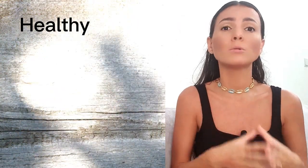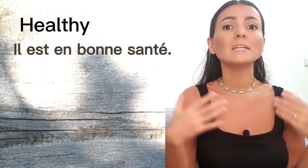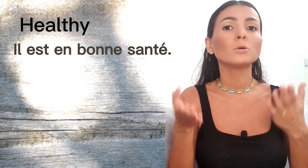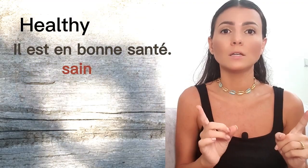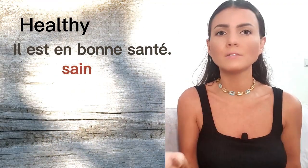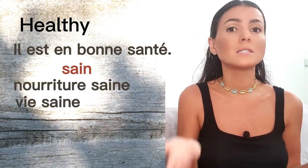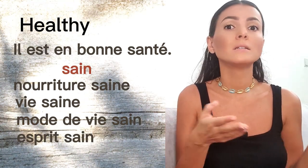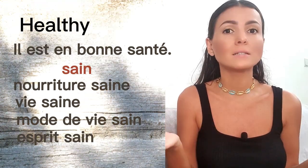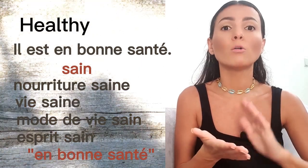The next one is 'healthy' when talking about people. We don't have that adjective in French for people. To say 'I'm healthy' or 'he's healthy,' we say 'il est en bonne santé' — literally 'in good health.' We do have the adjective 'sain,' but we use it for food — 'nourriture saine,' healthy food — or lifestyle — 'vie saine,' 'mode de vie sain' — and also 'esprit sain,' a healthy mind. For people, it's 'être en bonne santé.'